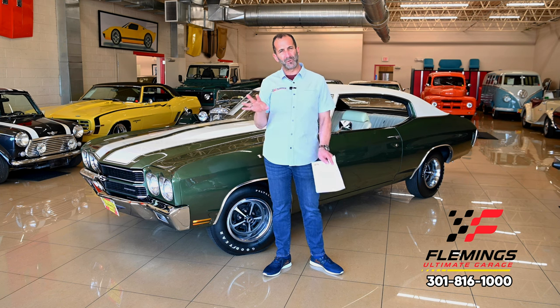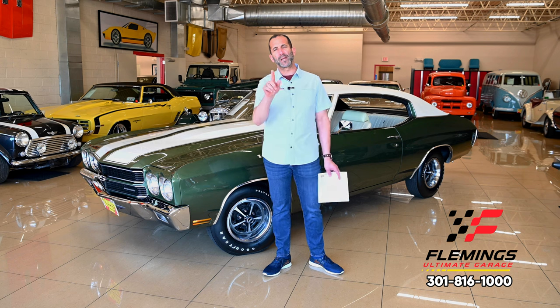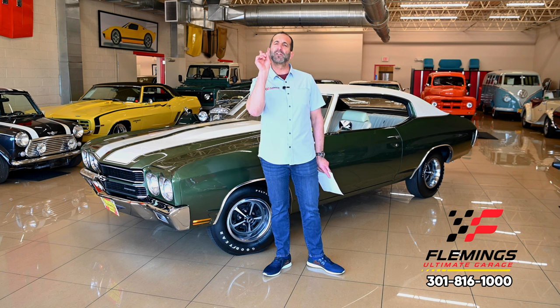This car is really quite authentic to the way it rolled off the showroom floor. However, I want to talk about a couple of things you could do to upgrade or make changes if you wanted. I also want to point out some things that are not working right and not correct on this car, because I want to show you our process.